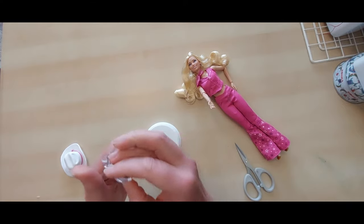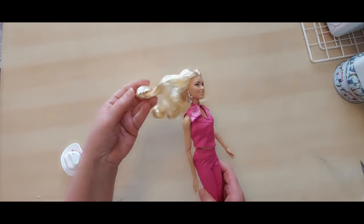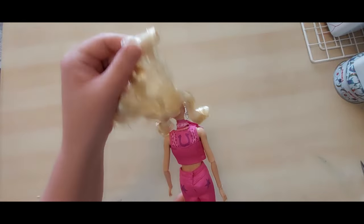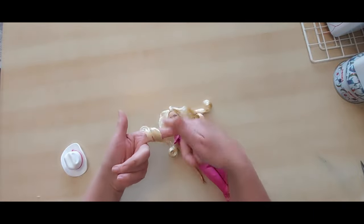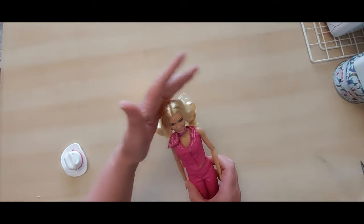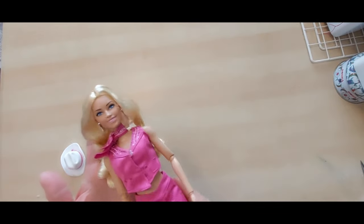The stand is quite generic — just a white stand that clips around her waist. That can go to one side because it's Barbie we want to look at. The hair is very product-heavy. I'm going to take a curl at a time, brush it around my fingers, and hold it — that should make quite a difference. She's had a hat on so there's a bit of hat hair going on. That will need a little TLC.